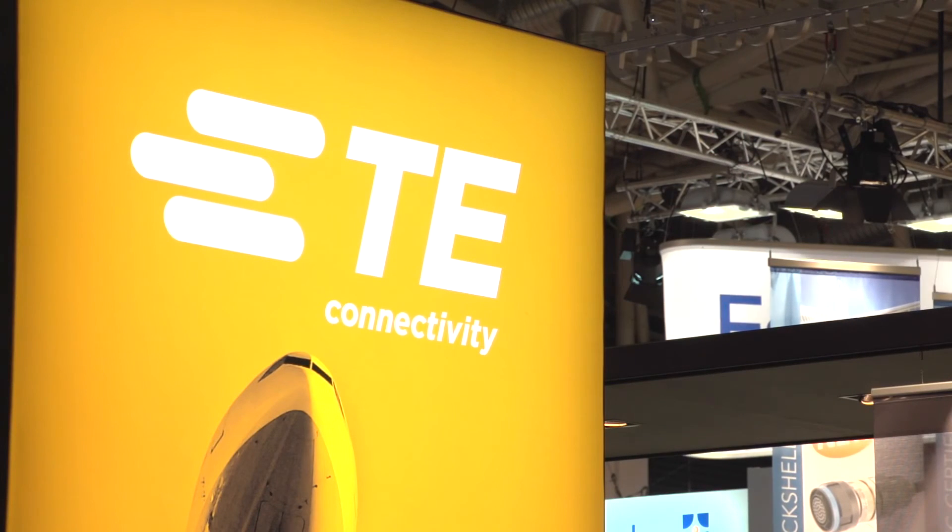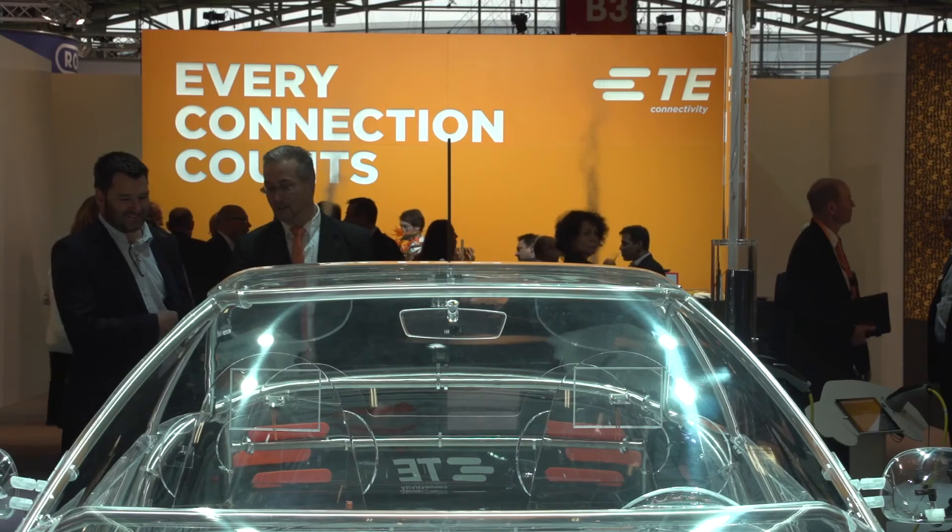We've got our transparent car here today which shows a lot of the applications that are emerging in vehicles today and the role that TE Connectivity plays.